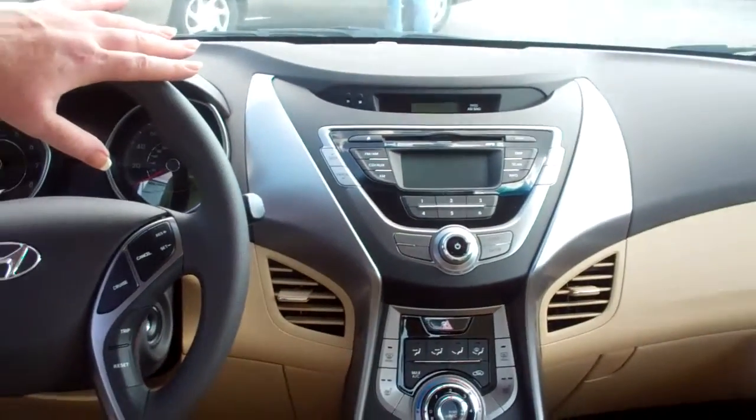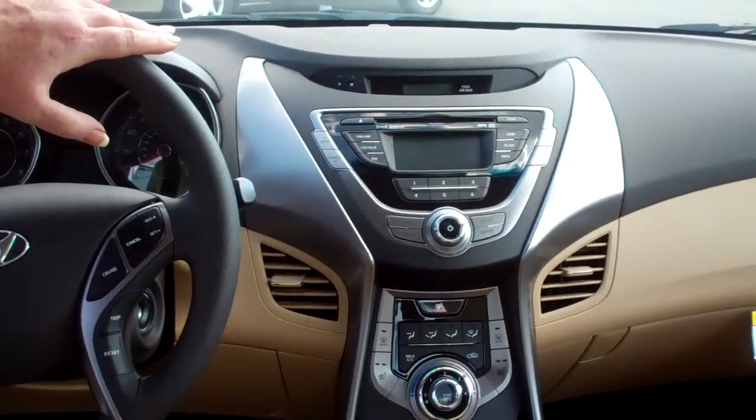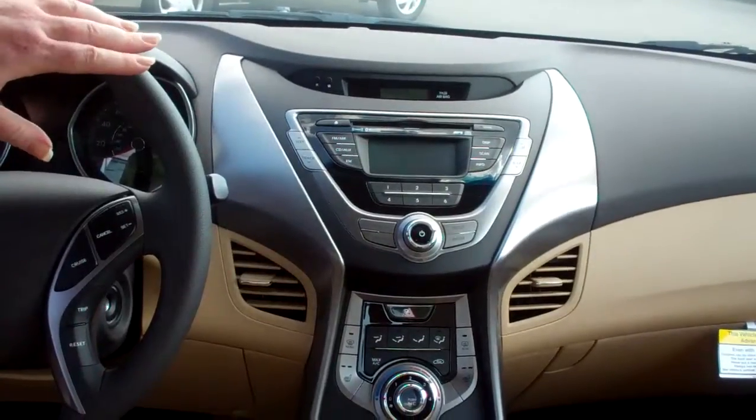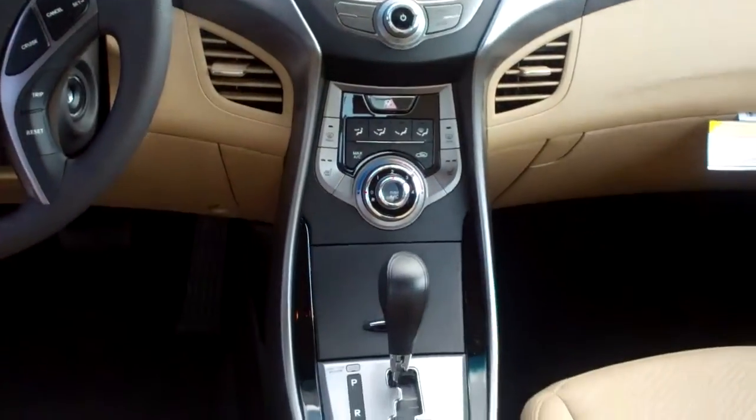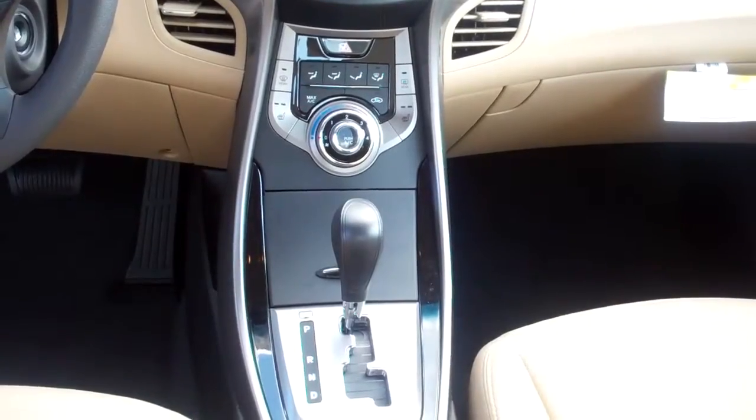We have XM radio, no charge for the first three months, AM, FM, CD control. We also have an auxiliary and an iPod attachment, so that way you can listen to all avenues of music.